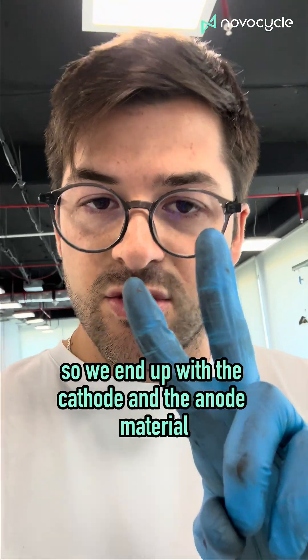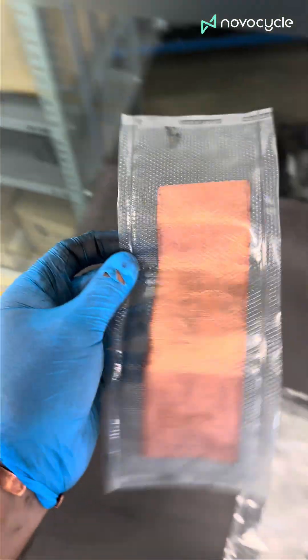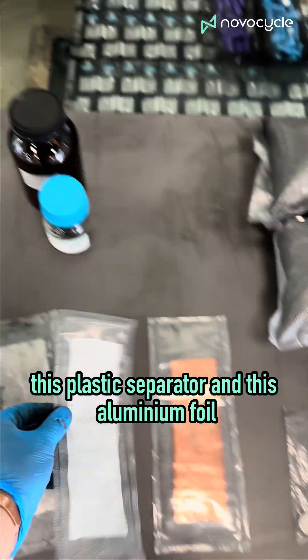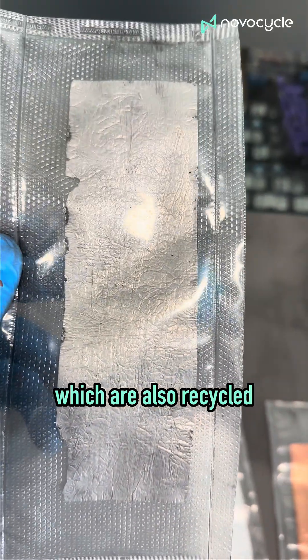So we end up with the cathode and the anode material. And from the foils, we have this copper foil, this plastic separator, and this aluminum foil, which are also recycled.